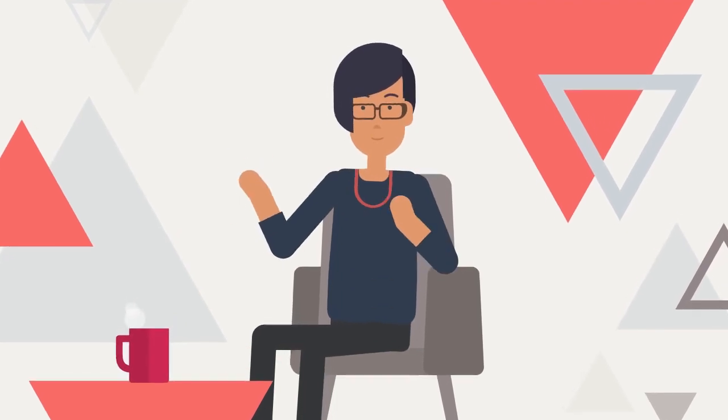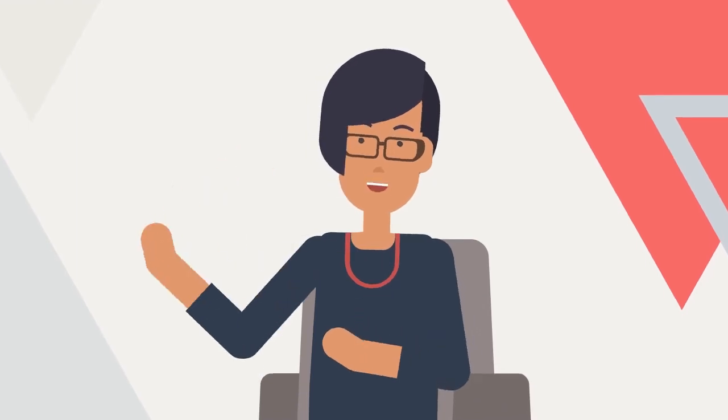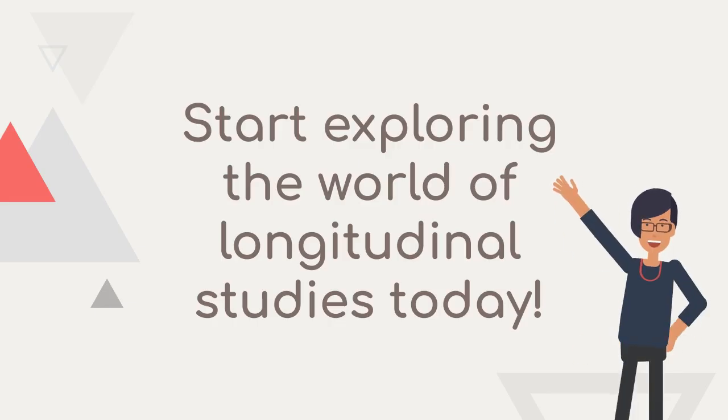Why do longitudinal studies matter? They provide valuable insights into how behaviors and health change over time. It's essential for developing effective interventions and policies.